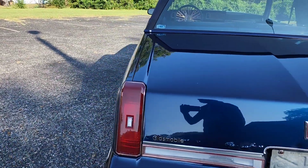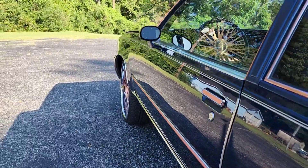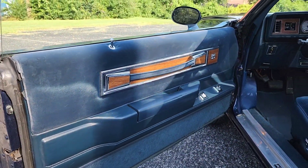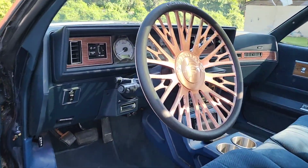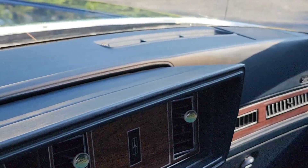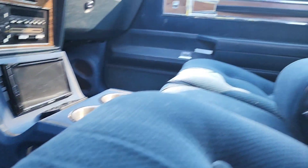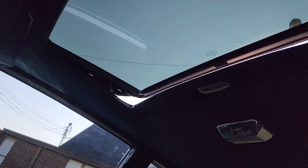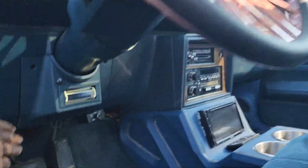Let's go around this side — look at that body. It's in good shape. Let's go to the inside: original inside, nothing missing, just like how I like it. Kick pods, digital dash, steering wheel. The dashboard is not hurt at all — dashboard looks good, center console.